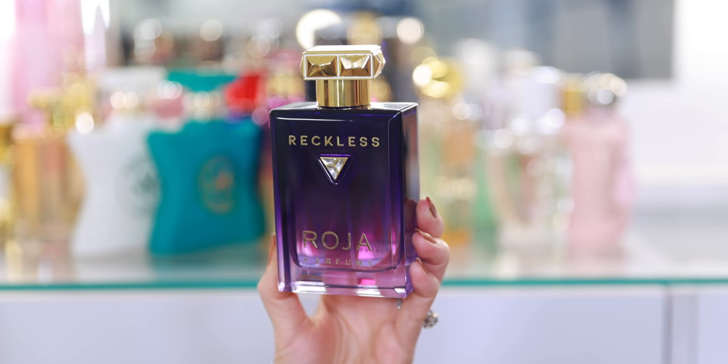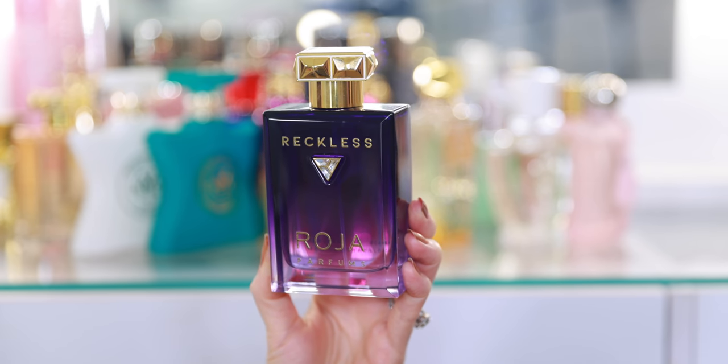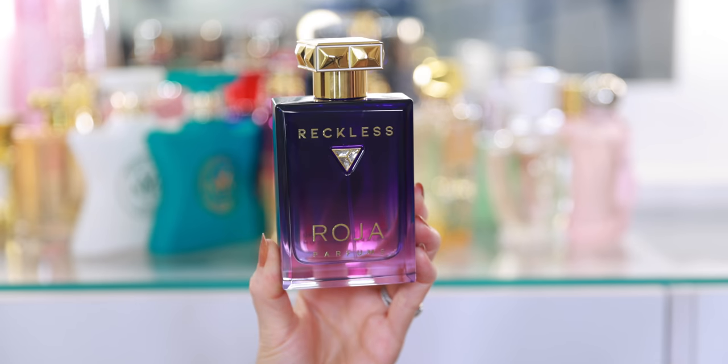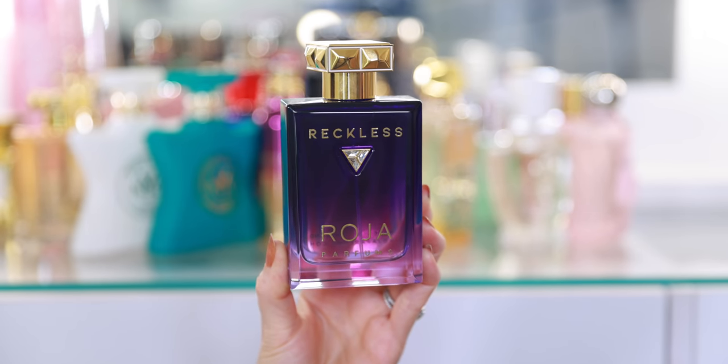And then we have Reckless. This is one of the new fragrances launched — I believe it launched this spring. This is more of an evening, seductive, kind of powerful perfume. So beautiful. The dry down is incredible. It's sweet and delicious. It reminds me a lot of Dior Hypnotic Poison, which is another fragrance that I love — just a classic. It doesn't smell the same, but it kind of gives off that same a little bit medicinal, hard candy sweetness.